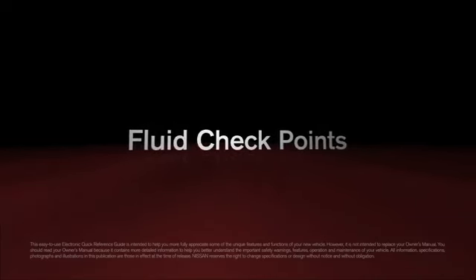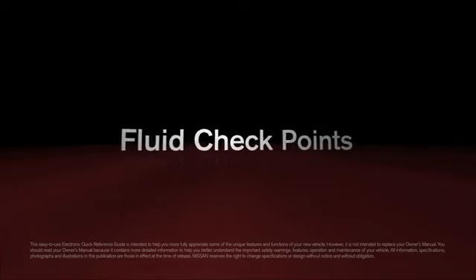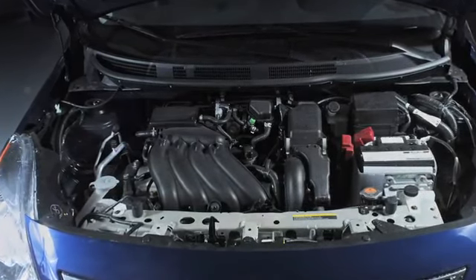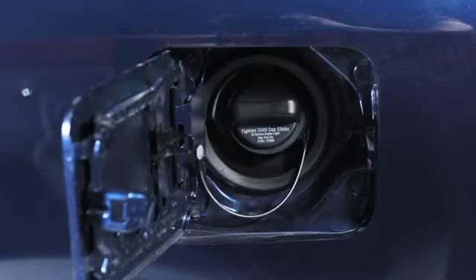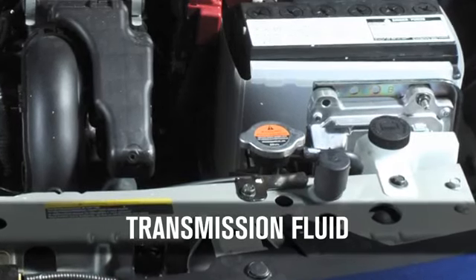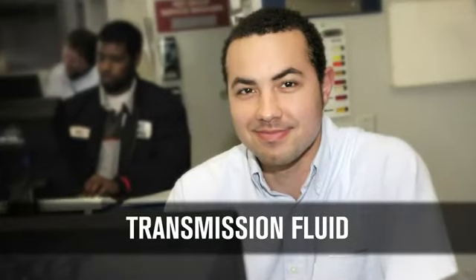These fluid checkpoints are maintenance items that should be checked periodically. A good time to do it is when you refuel or check the engine oil. When checking or replacing your transmission fluid, we recommend seeing your Nissan dealer for servicing.